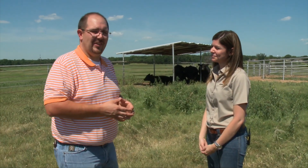Thank you, Michelle Calvo-Lorenzo. We'll put a link to that on our website, sunup.okstate.edu.